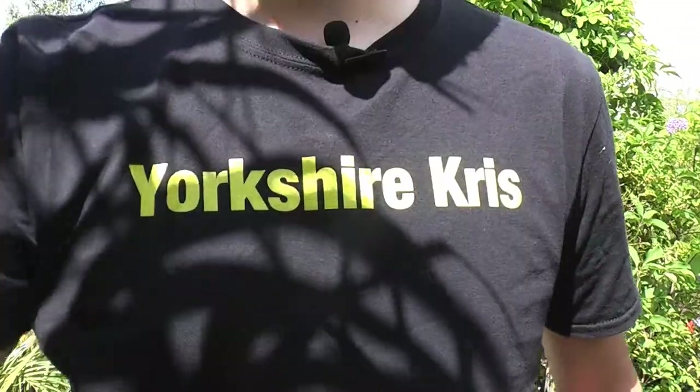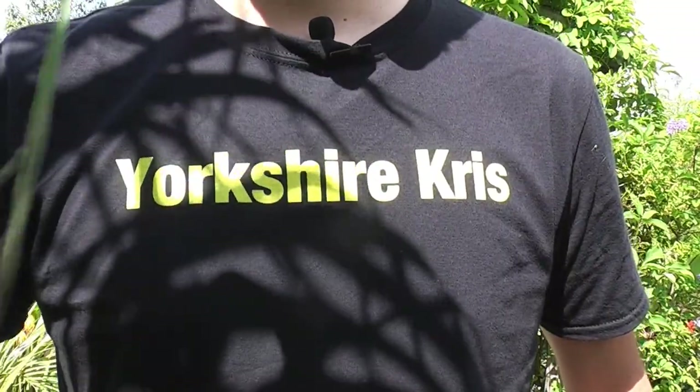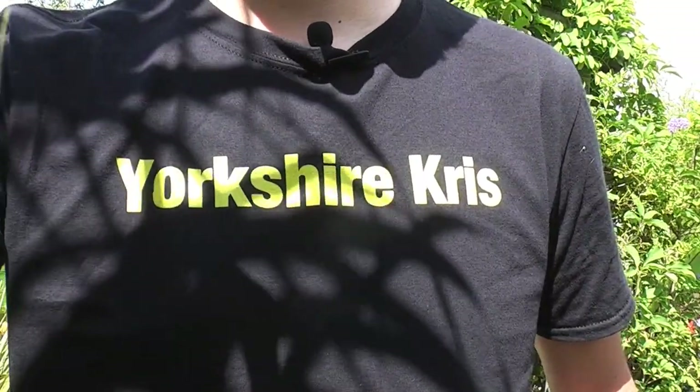Thank you for watching this edition of Exotic Garden UK. Join me next week for more in the garden. If you want a t-shirt like this one, you can find them on my Facebook page and shop — the children have been entrepreneurial and designed quite a few t-shirts, face masks, and other exotic-related things, and they'll be adding more to the shop every week.